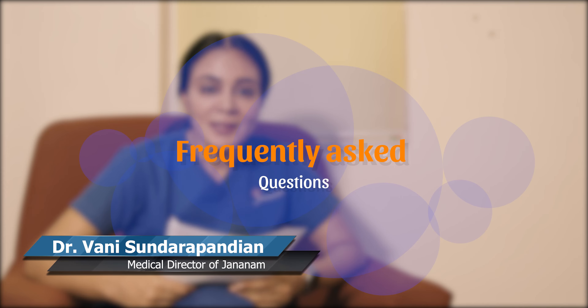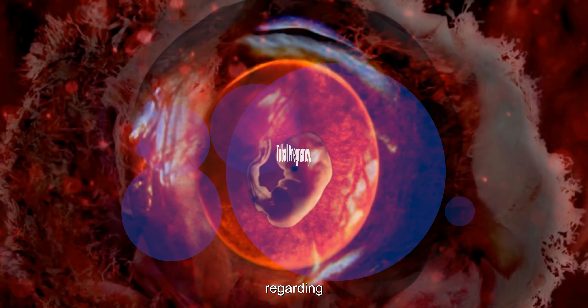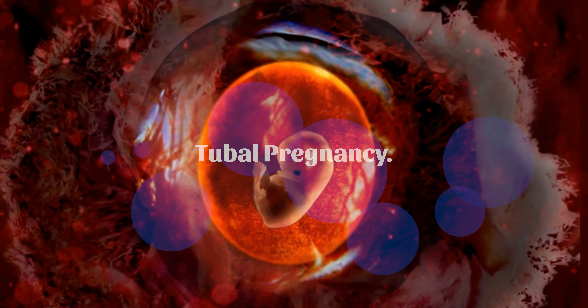Hi everyone, today I'm going to be addressing some frequently asked questions regarding fertility. The next set of questions is regarding tubal pregnancy. What are the signs of a blocked fallopian tube?